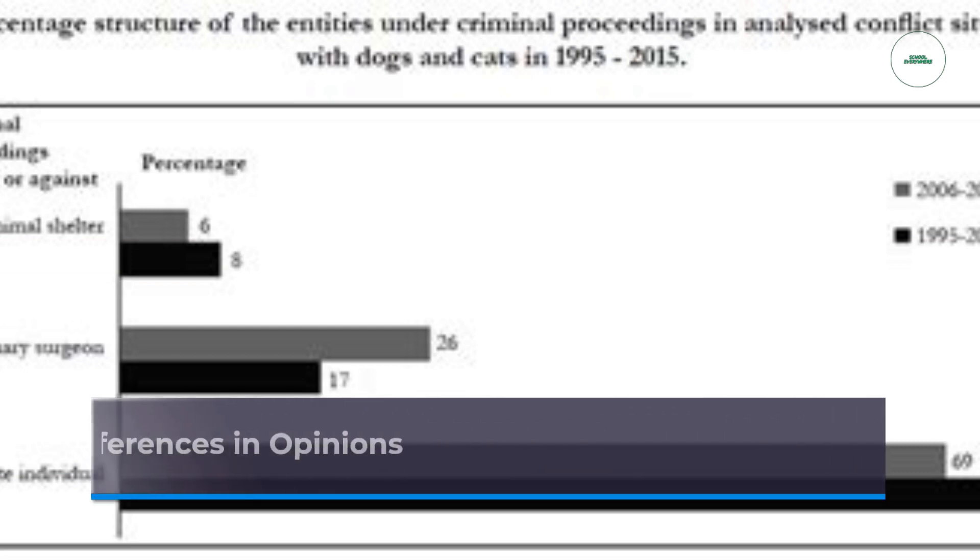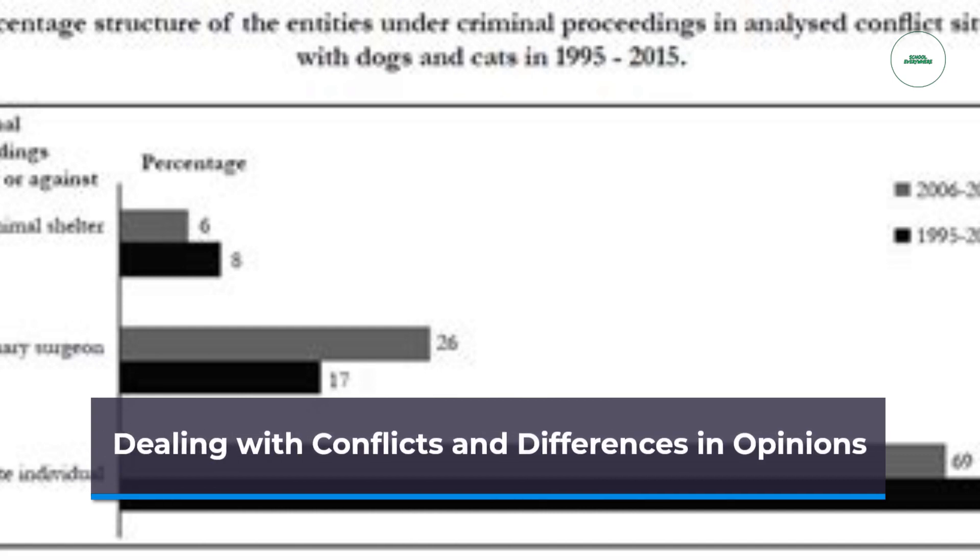Collaboration can bring conflicts and differences in opinions to the surface. Students need guidance on how to navigate disagreements respectfully, seek common ground, and arrive at mutually acceptable solutions.